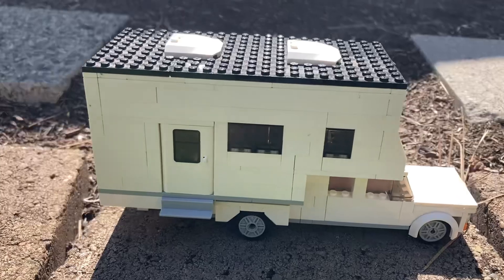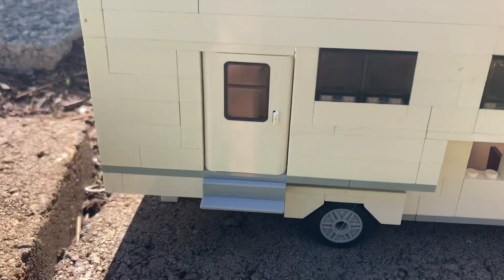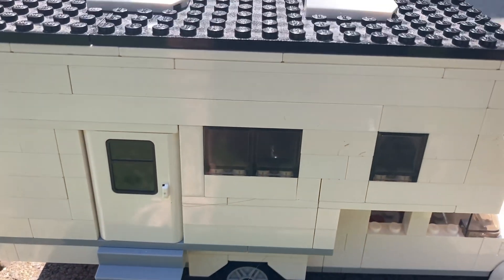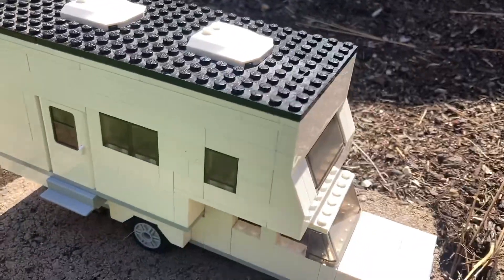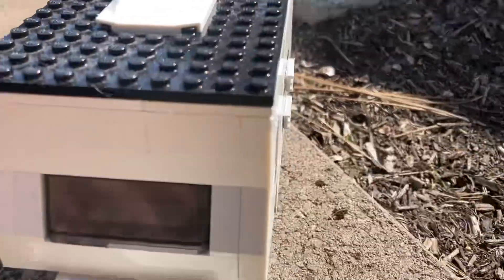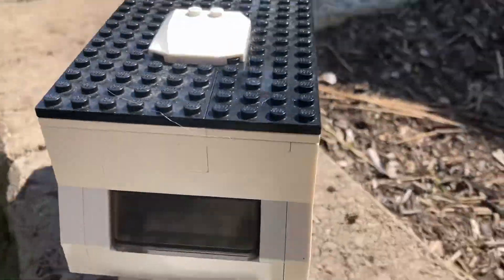Starting on the exterior of this truck camper, you can see we have a nice big entry door here leading into the camper. We do have a nice little step that leads us into the RV as well. We do have two windows on both sides of this camper, and spinning it around, we do have the kitchen and bedroom over there.